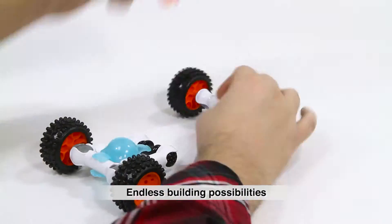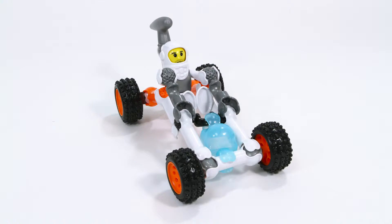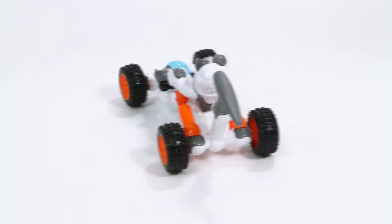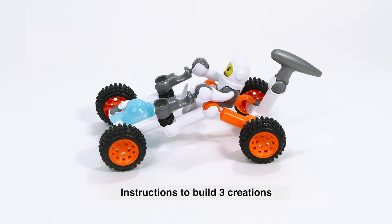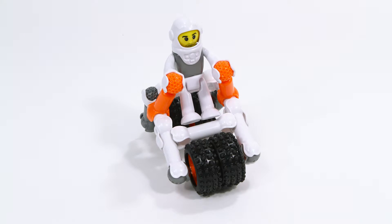With endless building possibilities, you can follow the instructions to build the Lunar Pathfinder or use your imagination to traverse the moon your own way. You'll also get detailed picture instructions to build the Solar Seeker, Turbo Tracker, and Lunar Pioneer.